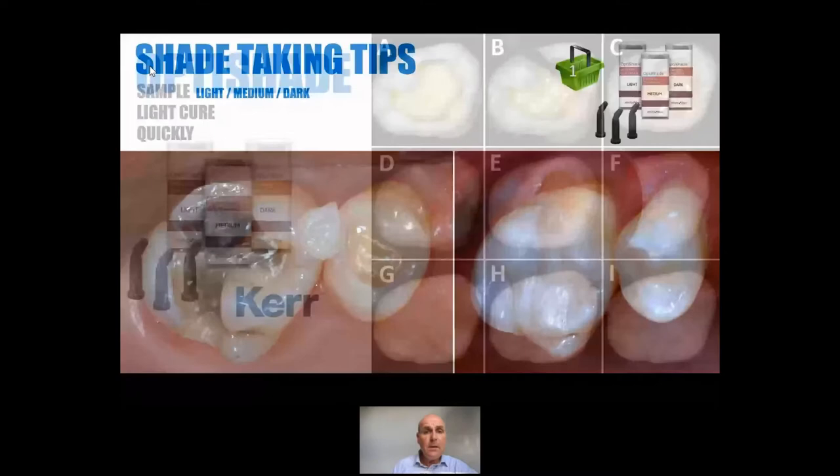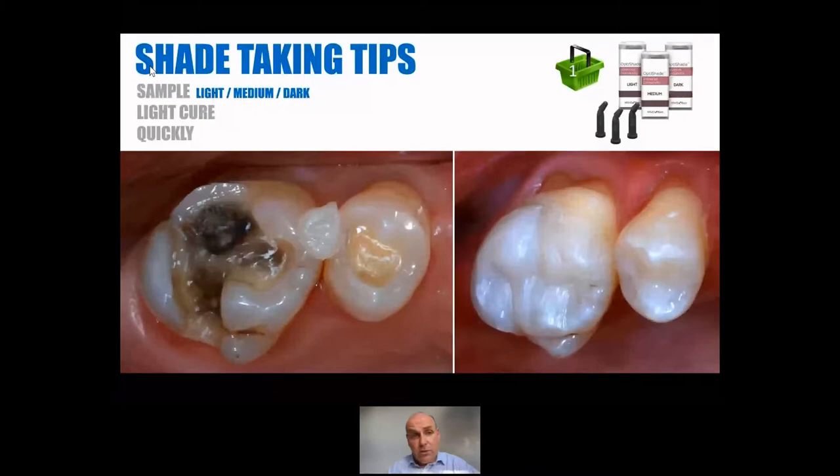So let's look at some shade taking tips. We can use a shade guide of course, but probably the simplest and most accurate way of taking shade is actually to use a sample of the material. This is really super easy with OptiShade because you just need to choose one of three. Light cure the sample as well, because you can get a little shade shift on polymerisation with any material — much less so with OptiShade, almost imperceptible. But with some materials, especially translucent materials, you can get quite a shift in colour and translucency. So light cure the sample and do this as quickly as possible before the tooth has time to dehydrate.